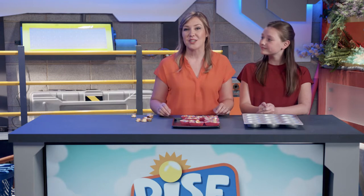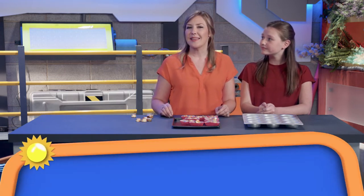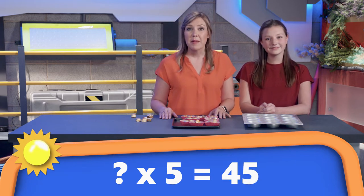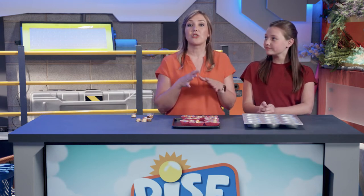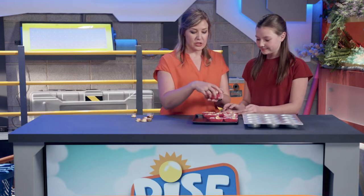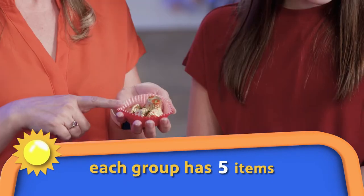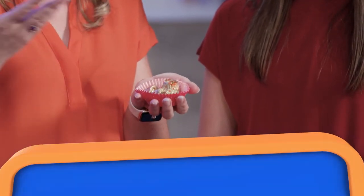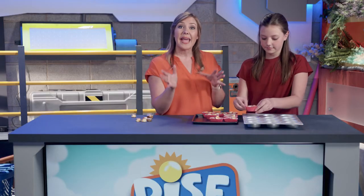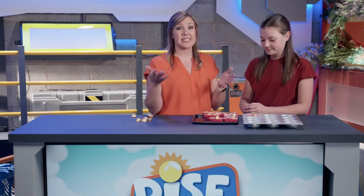Sometimes you'll see a math problem that has a question mark in it. It might look like this: what times five equals 45? Remember that the first number represents how many groups there are. So think about the question this way: how many groups of five items would give us a total of 45 items? We're going to use this muffin tin to sort our groups. We know that each group has five items in it; we just don't know how many groups we need to get to 45 total. So let's start adding our groups to the muffin tin, and every time Hallie adds a group of five, we're going to count by fives until we get to 45.